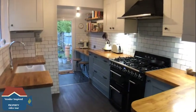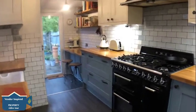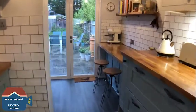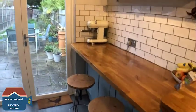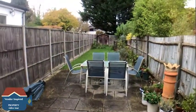We're heading into the kitchen breakfast room which, as you can see, has been opened up very recently to a really nice high standard. We've got a breakfast bar on the right hand side, as well as double doors heading out into the garden.